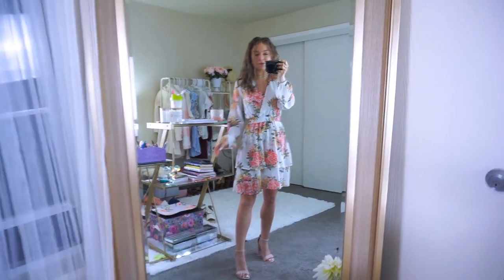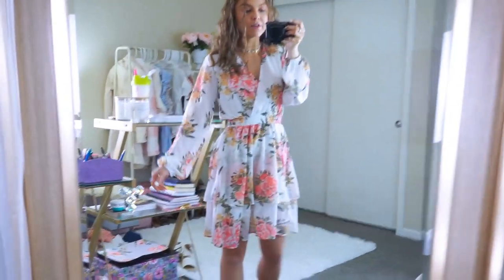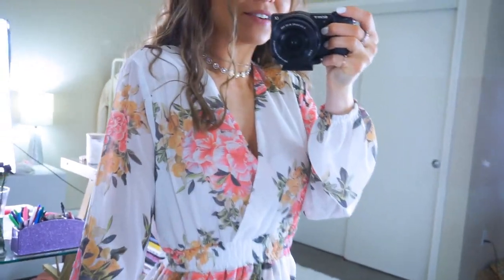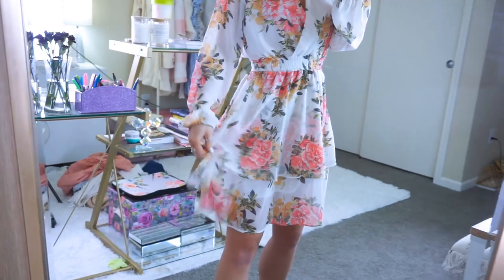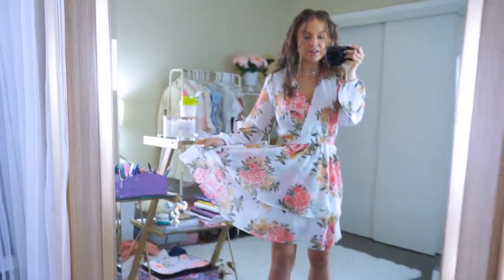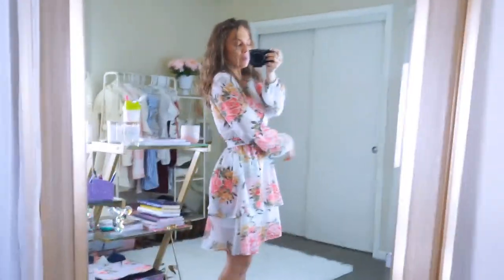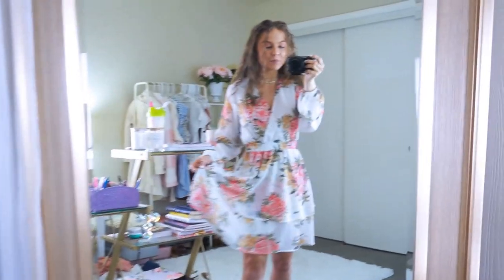This dress has to be one of my favorites — it's so beautiful, flowy, and lightweight with a chiffon material. The pattern is gorgeous with floral detailing, balloon sleeves, a cinched waist, and a two-tier bottom. It's lined and super comfy — you could wear this all day long. This is absolutely perfect for spring.